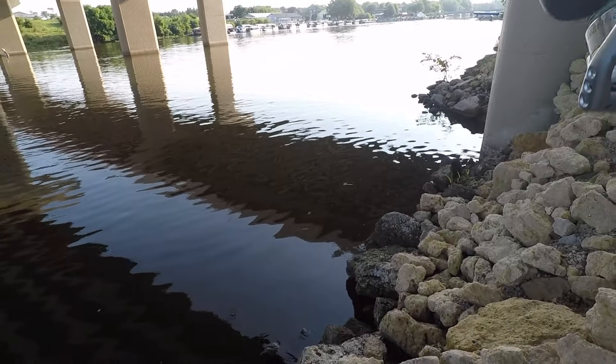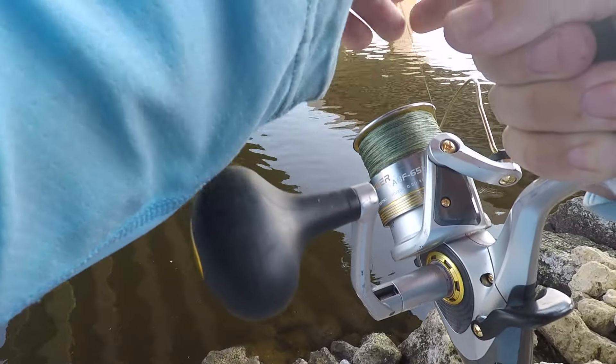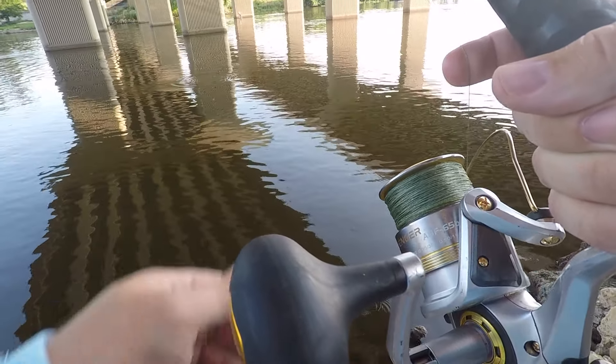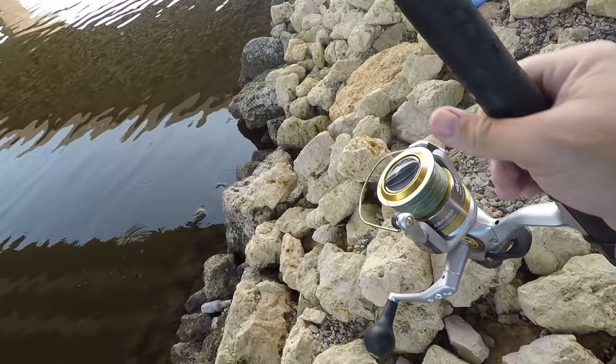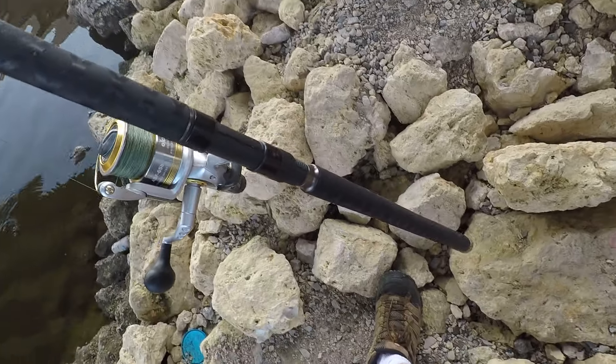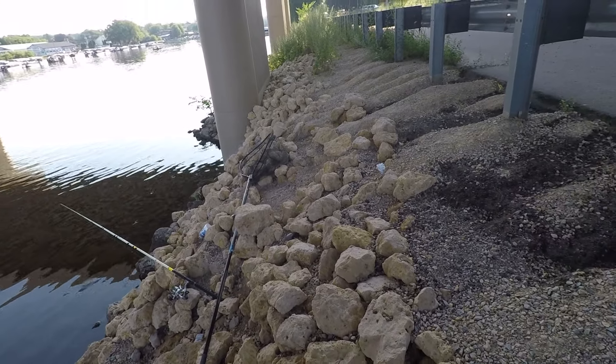I didn't think about the traffic that's going to be coming through here either, so hopefully there's not a bunch of boat traffic. Looks like there's a current seam not too far out, so I'm gonna start with that.